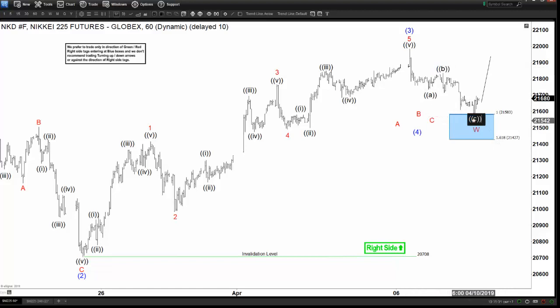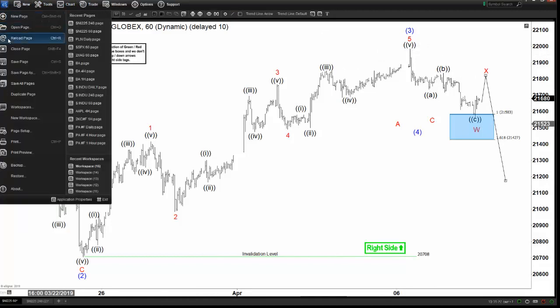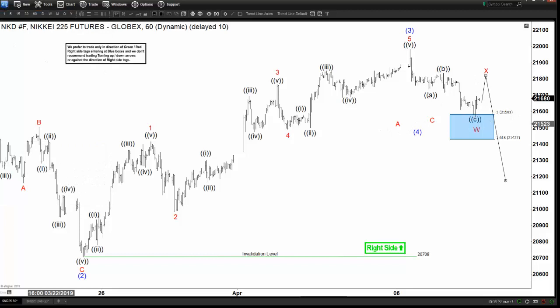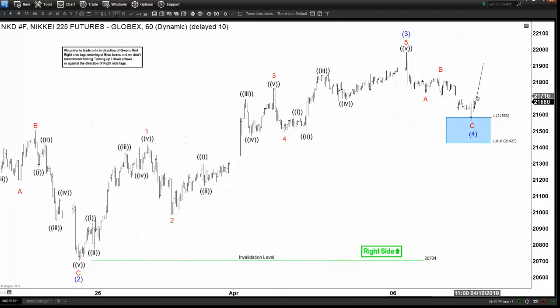In the double correction scenario, you get ABC and then a connector X here, followed by the Y. So this can happen unless and until we do get a break above wave 3. For now, we do have the reaction we were looking for from the blue box — the index has started to rally or at least bounce a little bit. It remains to be seen if we can go to a new high or do another leg lower as a double correction.